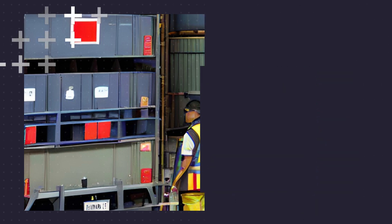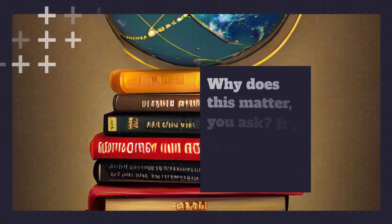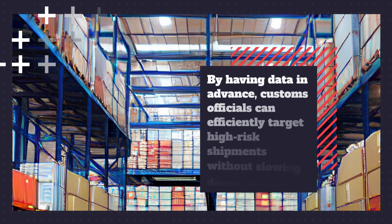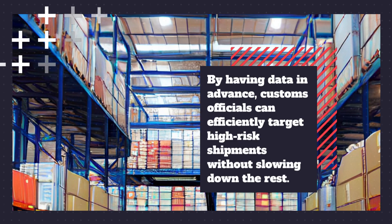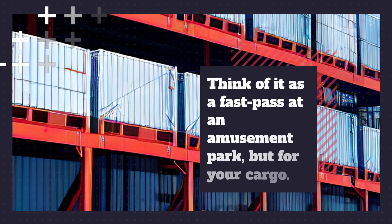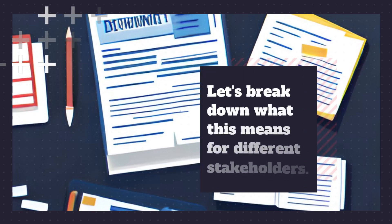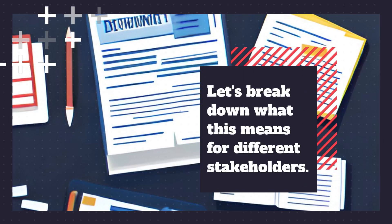Why does this matter, you ask? It's simple — knowledge is power. By having data in advance, customs officials can efficiently target high-risk shipments without slowing down the rest. Think of it as a fast pass at an amusement park, but for your cargo.